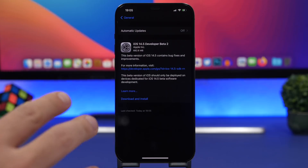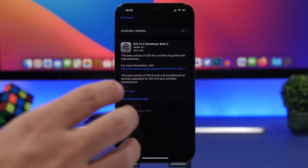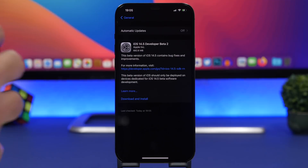Starting things off with the size of the update — this should come to your device at around 600 to 700 megabytes. That will of course be different on different devices, and also different based on which software you currently have, because if you have an older version it will come at a much bigger size.